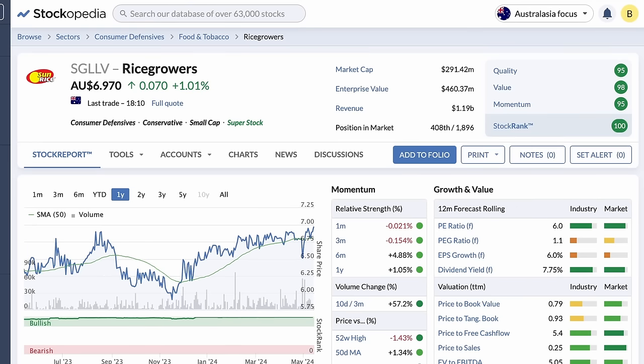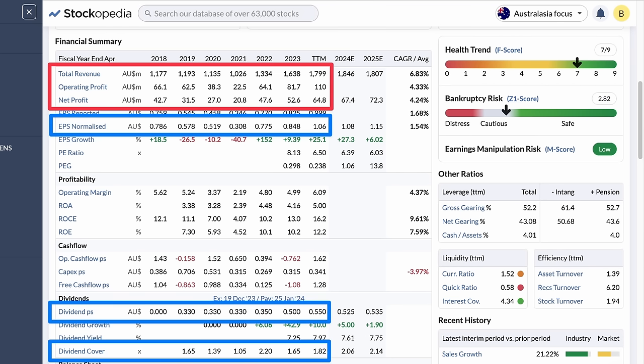Fourth is Rice Growers, ticker SGLLV, with a yield of 8%, operating in the consumer defensive sector. As one of the largest sellers of rice in Australia and New Zealand through their Sunrise brand, they are a very stable stock as a pantry staple. Since 2021, Rice Growers have seen rapid growth in their revenue and profitability, with earnings almost double the dividends on a per share basis. Its dividend cover of 1.8 times is among the highest in this list, proving its stability as a dividend stock.